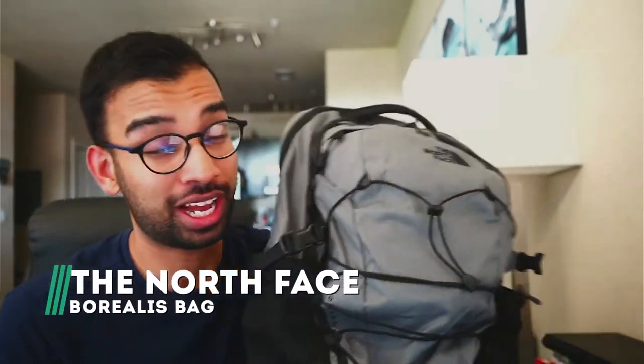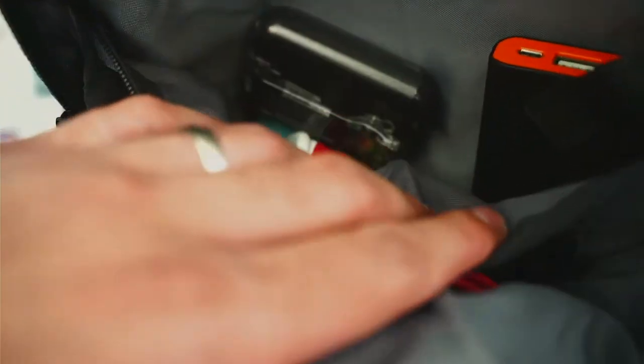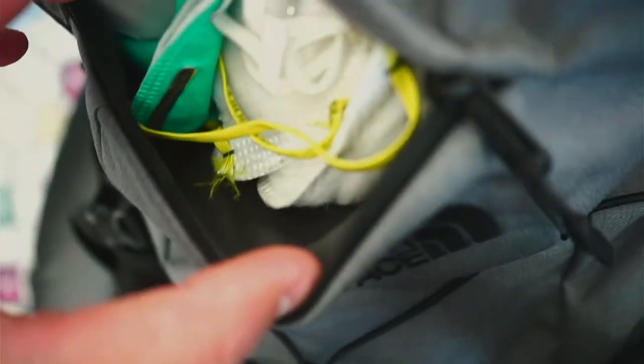First, let's get started with the bag itself. This was a gift from my sister-in-law around Christmas time — this is the North Face Borealis bag. I'm usually pretty nervous when it comes to switching bags, just because you get used to having all the little pockets and sections and kind of having your own piece of life in there. Whenever you have to switch or upgrade, you're nervous whether your new backpack will be able to account for it. But I absolutely love this backpack for a variety of reasons.